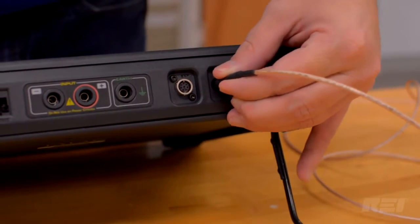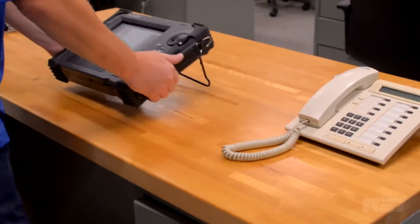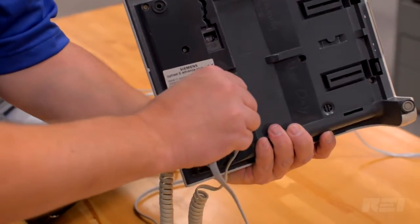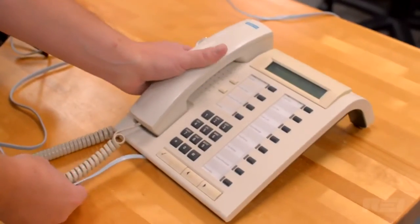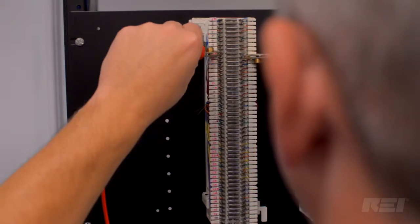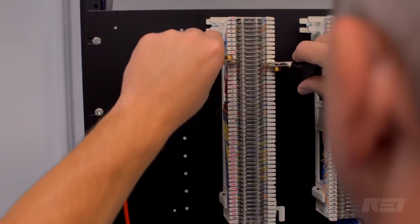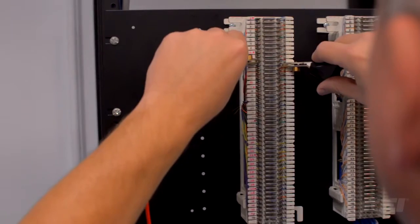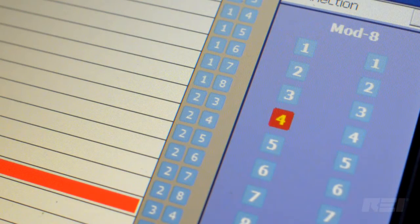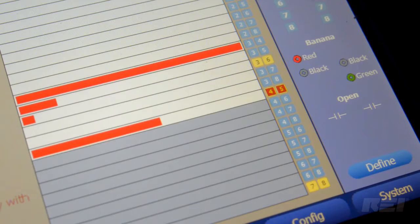One of the principal features of the Talon operating system is the automatic switching matrix that can test multiple pair combinations automatically. For example, if a cable has eight conductors, there are 28 pair combinations that need to be tested. Without the Talon, each pair would be tested individually, but the Talon will switch through all combinations automatically, both balanced and unbalanced pairs, and display the results for each pair.